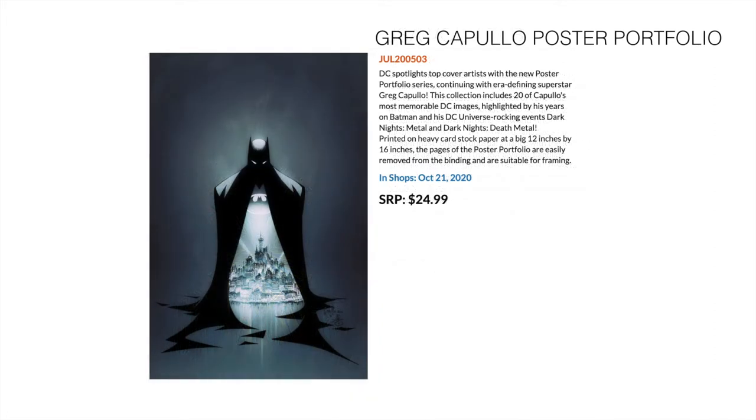Then another poster portfolio — there are so many fans of Greg Capullo, especially with his run on Batman. This looks at his masterful work in Batman and takes 20 of his artworks and makes them into posters. Poster portfolios are probably the most cost-effective way of getting comic art on your wall, and you could swap them out every year and still have enough for a couple of years to redesign your space or comic room as much as you want.